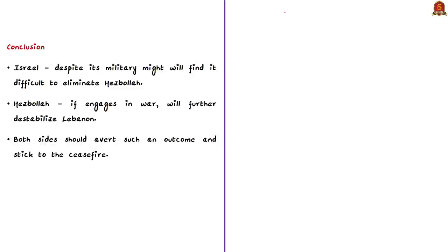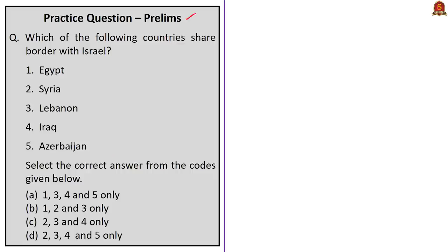Despite its military might, Israel will find it difficult to eliminate Hezbollah in the region. On the other hand, if Hezbollah engages in war, it will further destabilize the already unstable Lebanon, which is politically and economically unstable. Recently, Beirut witnessed a catastrophic explosion that killed more than 100 people and injured thousands. If the region wants stability in Lebanon, both Israel and Hezbollah should stop their attacks and stick to a ceasefire. Practice questions will be discussed in the last session.